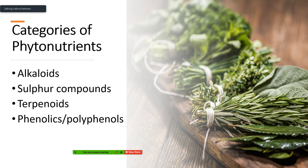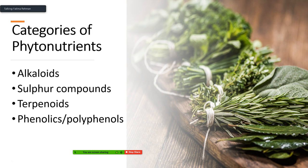Some of these categories have cross-reacting effects, which again goes back to the synergistic properties of natural products. But they each have their own subcategory of effects that are important to know. The first category is terpenoids — these are active ingredients in many essential oils and are also found in herbs and spices. They have antioxidant properties and can protect from UV damage. They are usually rich in carotenoids and plant sterols. Carotenoids come in orange, red, and yellow colors, with food sources including tomatoes, peas, citrus fruits, carrots, and leafy greens.